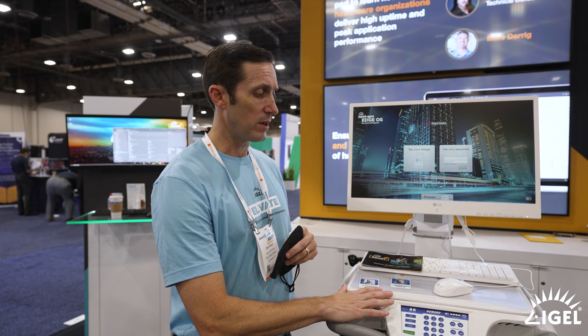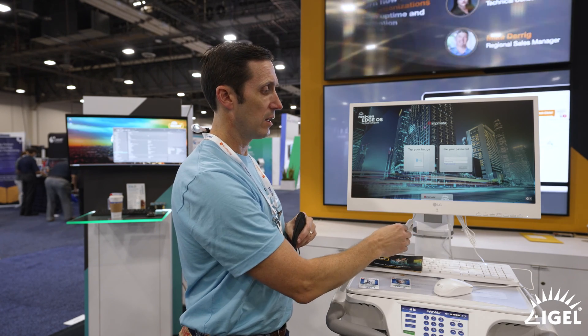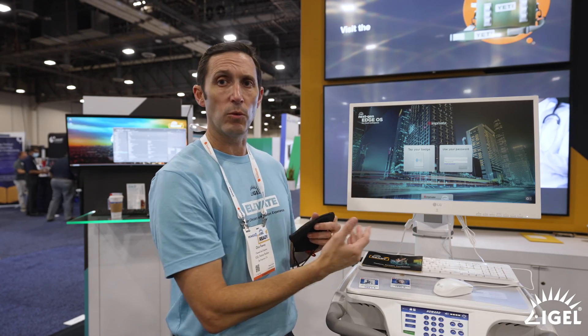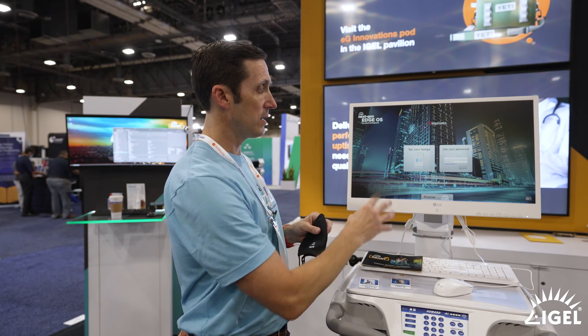We've got a Howard Cart here with the LG monitor with an RFID reader. We've got the iGEL OS running on this device — it's an all-in-one. We've got the Imprivata integration here, and we're going to authenticate and show you a clinical workflow.